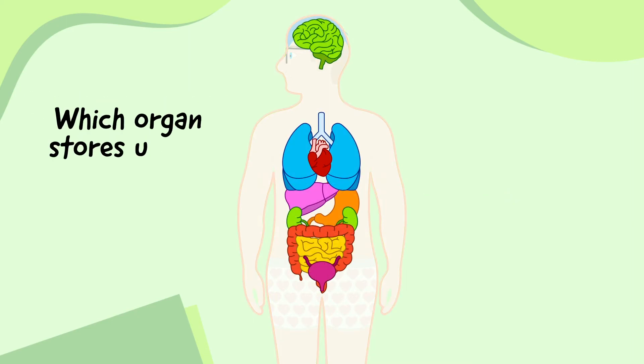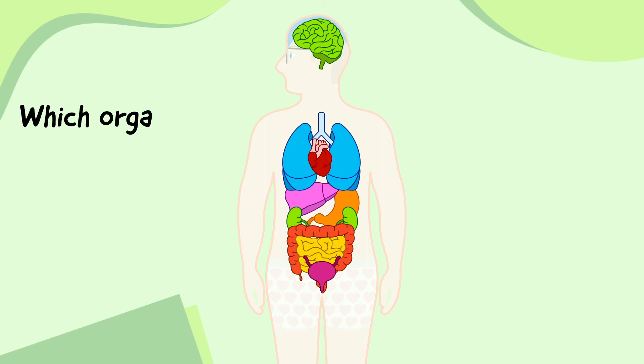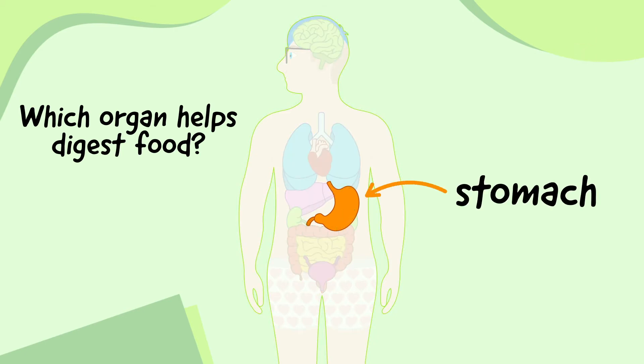Which organ stores urine? The bladder stores urine. Which organ helps us digest food? The stomach helps us digest food.